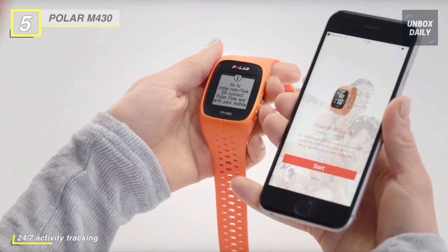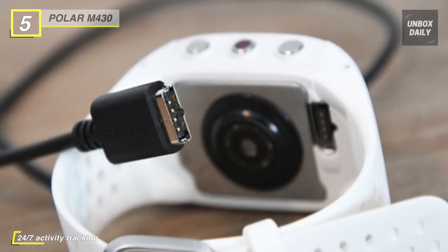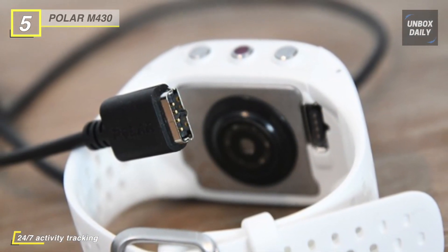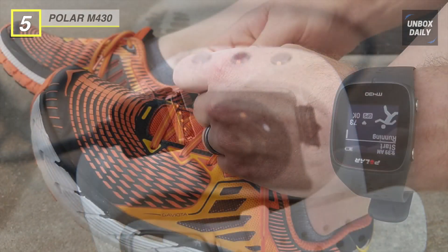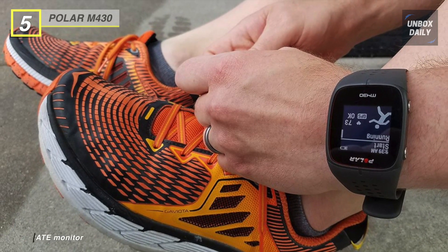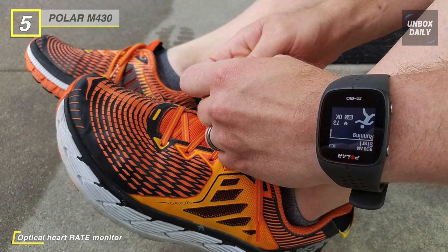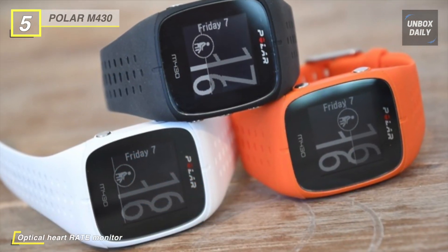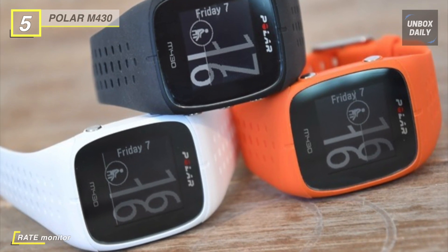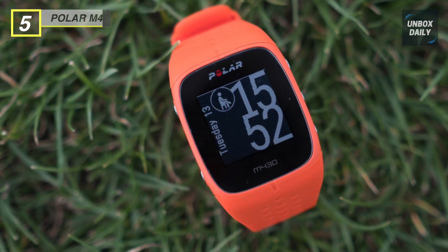Further runner-friendly features such as multiple timer functions are also available. Running isn't the only option with the M430 — it comes packed with over 100 sport activities to choose from so that you can track your journey no matter the training session. It also works as an all-day activity tracker and will measure your distance, steps, and more. When you're done for the day, the M430's sleep analysis technology will automatically recognize and measure the quality of your sleep so that you can know if you're getting sufficient rest before your next session.